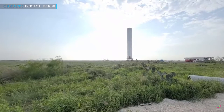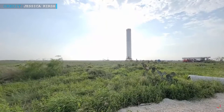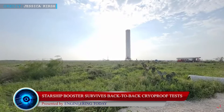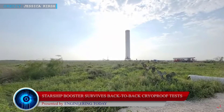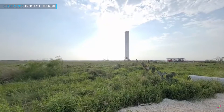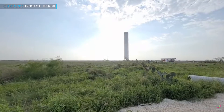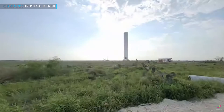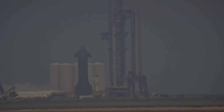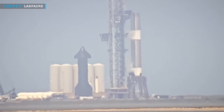Let's get started with Super Heavy Booster 7 surviving its third cryo-proof test post major repairs. SpaceX's Starship Super Heavy Booster 7 faced severe extensive damage during earlier cryo-proof tests. After receiving those damages, SpaceX rapidly repaired the booster and brought it back to the launch pad within a few weeks. They also carried out a second successful cryo-proof test on the 9th of May.